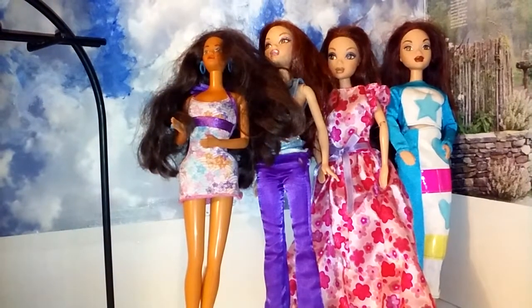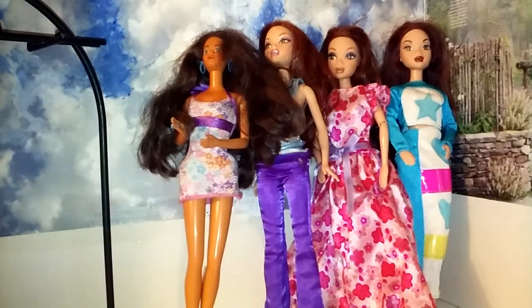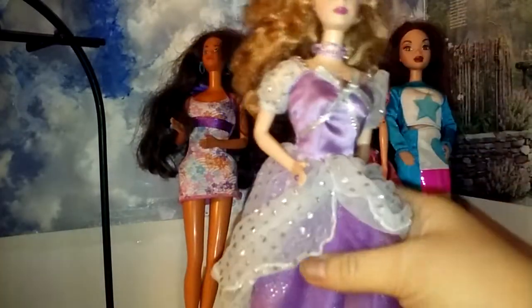And then in the last pack of dolls, I got two other Barbies. I got this girl — she's really pretty. I love her dress, I love her necklace, and that's what she came with.